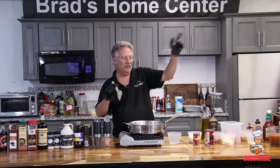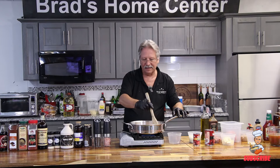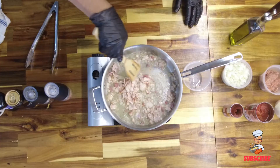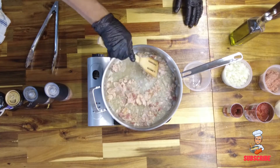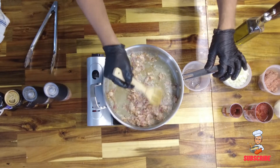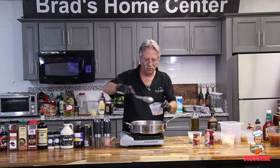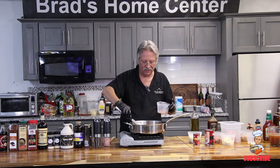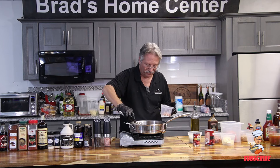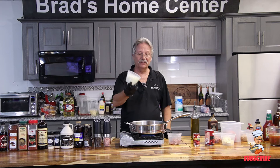We're going to sauté our onions in the bacon fat. There are about five or six pieces of bacon in here, probably a quarter pound. Now we're going to take this off and — big word — we're going to reserve this, which means we've cooked it and we're waiting to put it back in the food. The bacon is done.